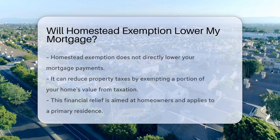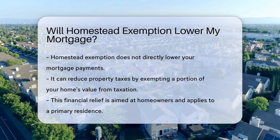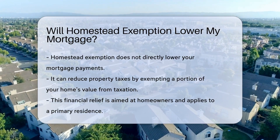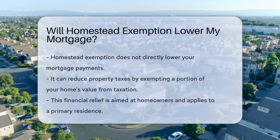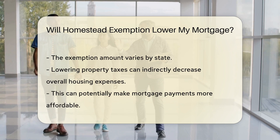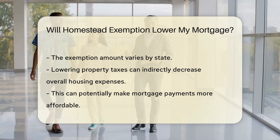A homestead exemption does not directly lower your mortgage, but can reduce property taxes by shielding a portion of your home's value from taxation. It provides financial relief to homeowners by exempting a set amount of their home's value from property taxes. The exemption amount varies by state and is typically applied to a primary residence.